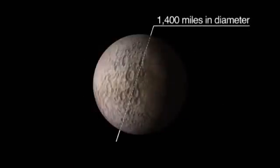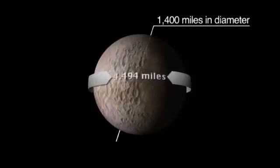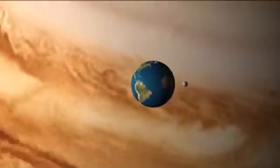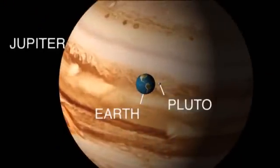Pluto is only 1,400 miles in diameter and 4,494 miles in circumference. This makes it smaller than the 8 major planets and smaller than 7 moons in the solar system, including our own.